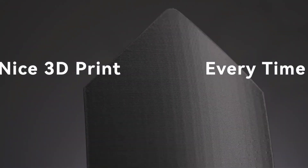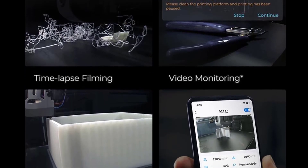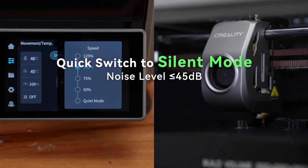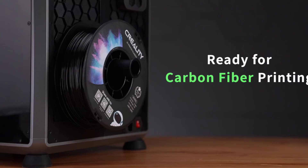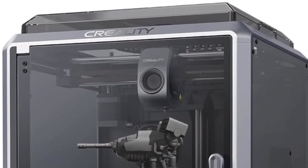The Clog-Free Direct Extruder, enhanced with a bolster spring and ball plunger, ensures a secure grip on filaments, preventing slackening. The upgraded cooling structure, comprising a fan to minimize heat creep, a part cooling fan for instant hardening, and an auxiliary fan for overall print quality, minimizes stringing and warping while improving layer bonding and texture.